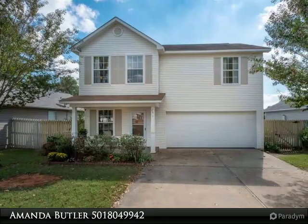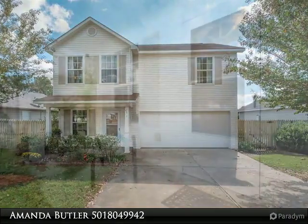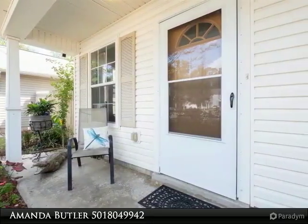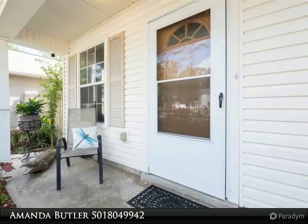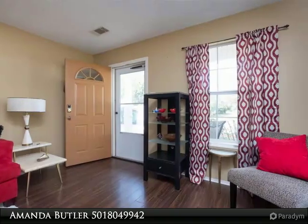In an ideal location, this updated home features a beautiful covered deck and large fenced yard. There is space for everyone in the open concept living, dining, and kitchen area. Enjoy tons of storage downstairs and a convenient half-bath.